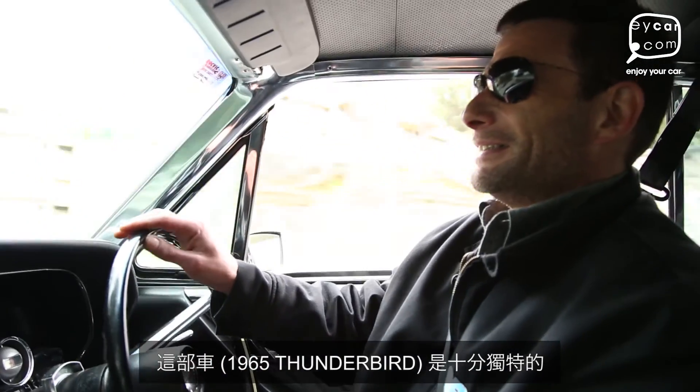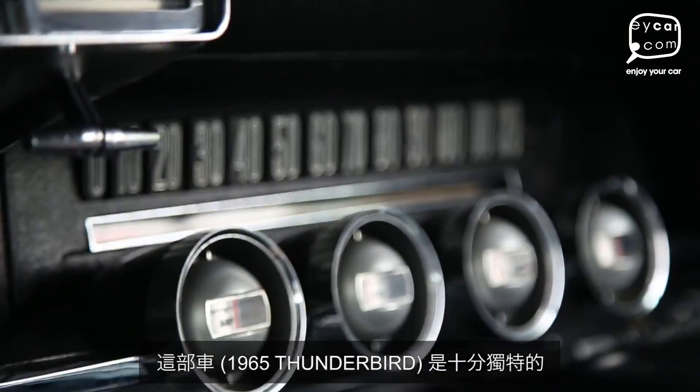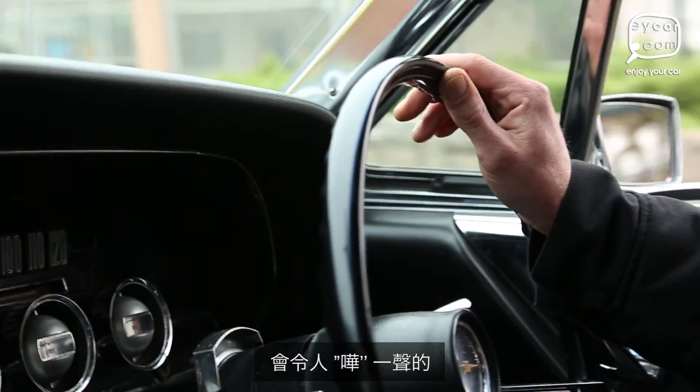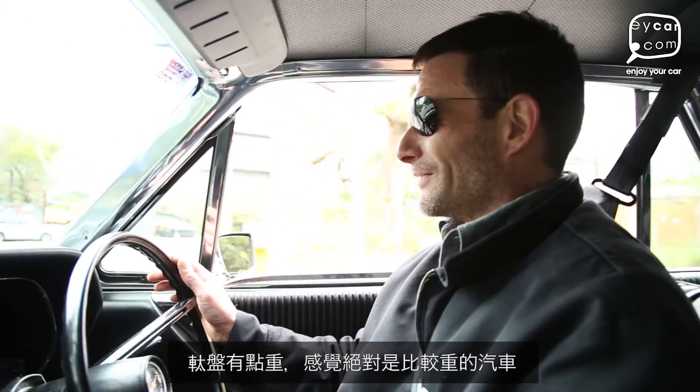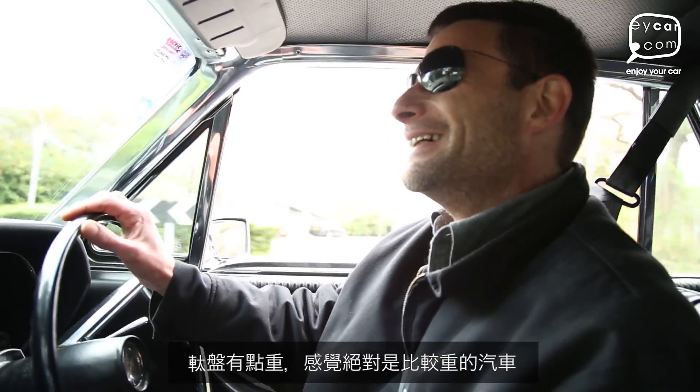Which for this car was very unique in them days, you know, it's like wow! Which is really light, but this is a, you can definitely feel the weight, it's a heavier car.